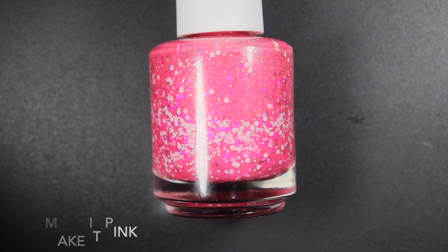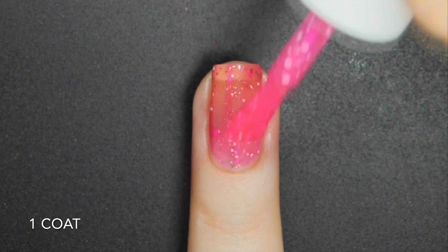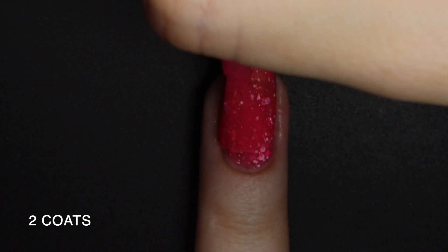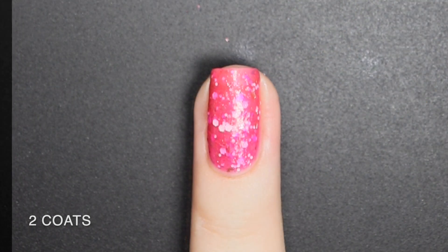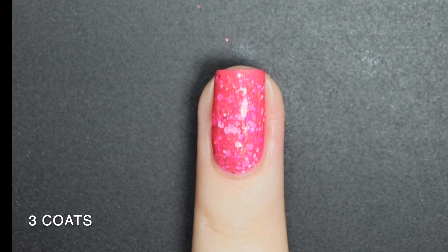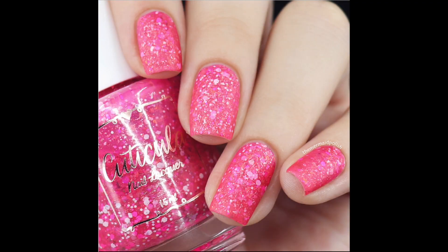These two polishes have a jelly formula, so I recommend applying thin coats and using three so you get the most color payoff and can really see the different added elements between the layers. For being a bright pink, this one is coming up pretty color accurate in the video, but still take the pictures into consideration for a more accurate color. Perfect formula and application — I didn't have to do anything special to get all the elements to come out. Because of them, this one as well as the blue one will dry textured and be a bit difficult to remove. Here's three coats of Make it Pink with a glossy and matte top coat.